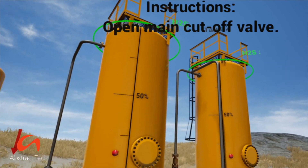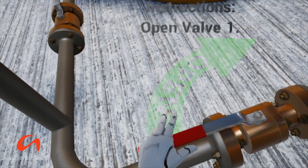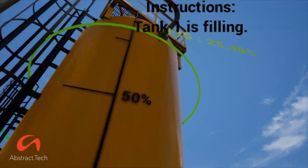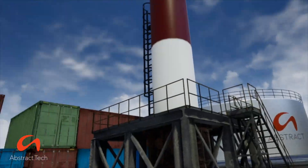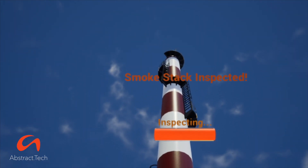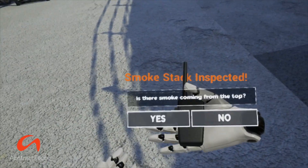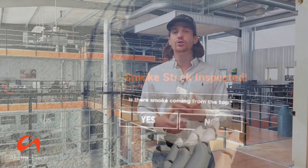There's nothing better than being able to put yourself in a digital environment — maybe even an environment you couldn't normally get to in the real world — and be able to make mistakes and learn from that. One of the cool things with simulations is you can actually track and analyze people's performance, and that's one of the things we do over here at Abstract. We've got software that's pretty unique in terms of tracking analytics, and you can really learn a lot from simulation-based training.